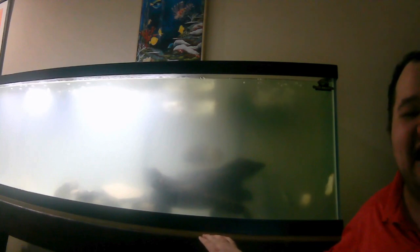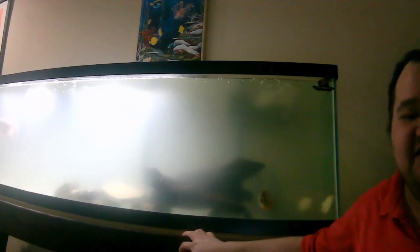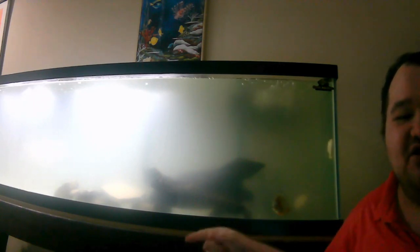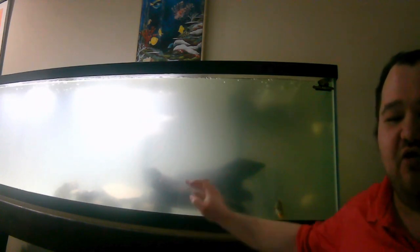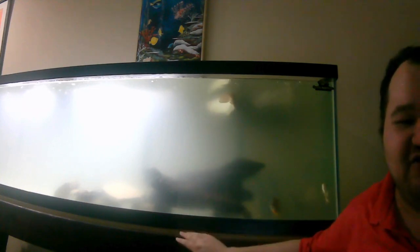This tank has sat empty for a number of months because I had an illness that wiped out almost my entire tank. The only fish I was able to save was my silver arowana and a couple of others. So this tank sat empty for December and January — two months. Then in February I drained it all the way down, refilled it, changed the filter media, got rid of the canister filters, and now I'm just running hang-on-the-back filters. That's why it's a little bit cloudy.